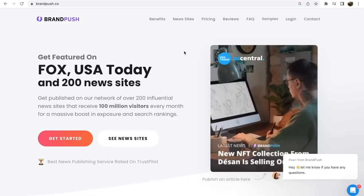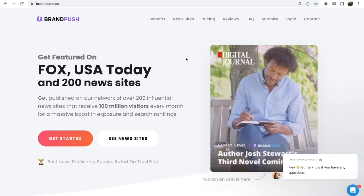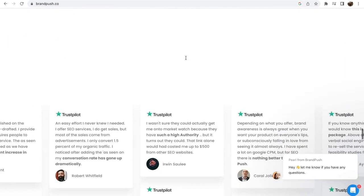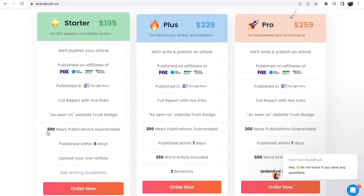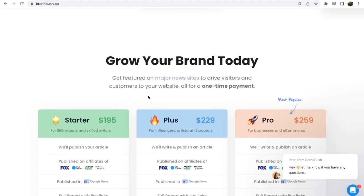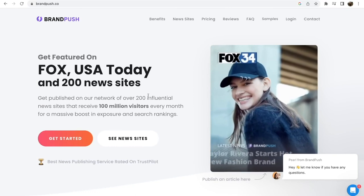The third way to get thousands of people reading your article is by using BrandPush.co. You can get featured on Fox, USA Today, and more than 200 news sites by paying for one of their plans. When you scroll down you can see featured placements on Macitwatch, Benzinga, Digital Journal, and much more. Their starter plan is $200 and they'll publish your article to more than 200 news websites and blogs, including Google News and Fox. It's up to you and your budget — the free route is Medium.com, the mid-tier is Fiverr at $35, or you can check out BrandPush.co. This is not a sponsored video — it's just what works for me from personal experience.